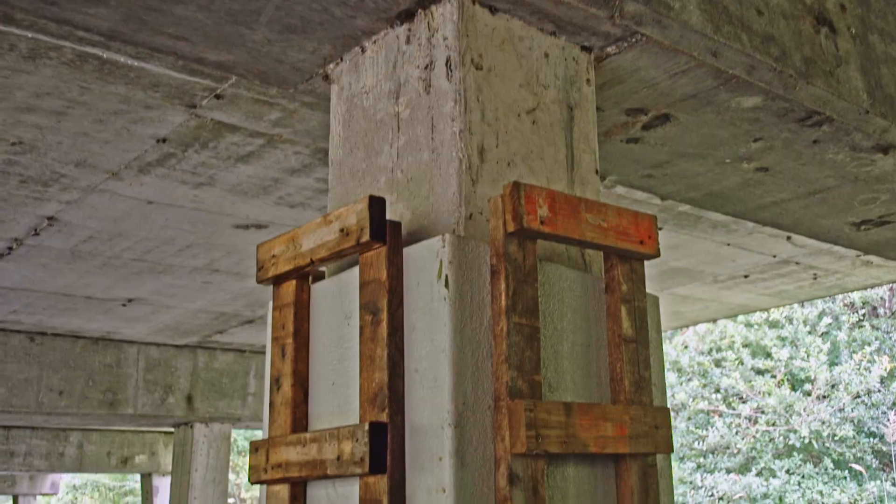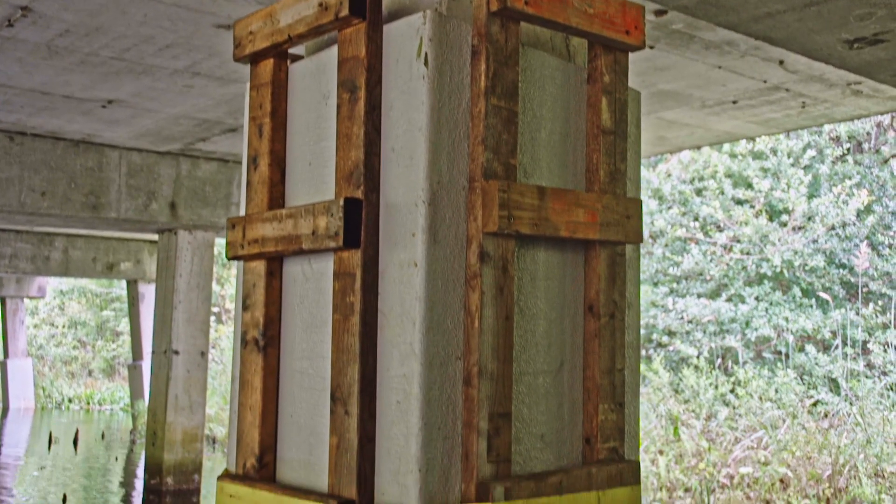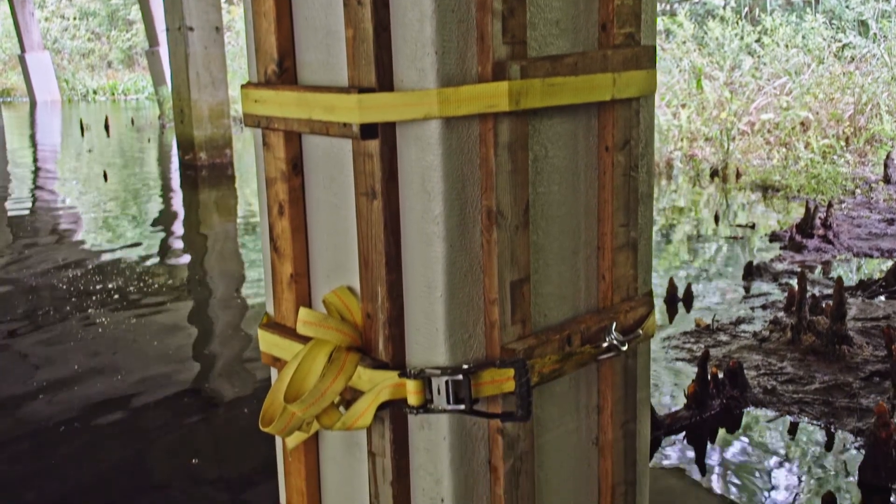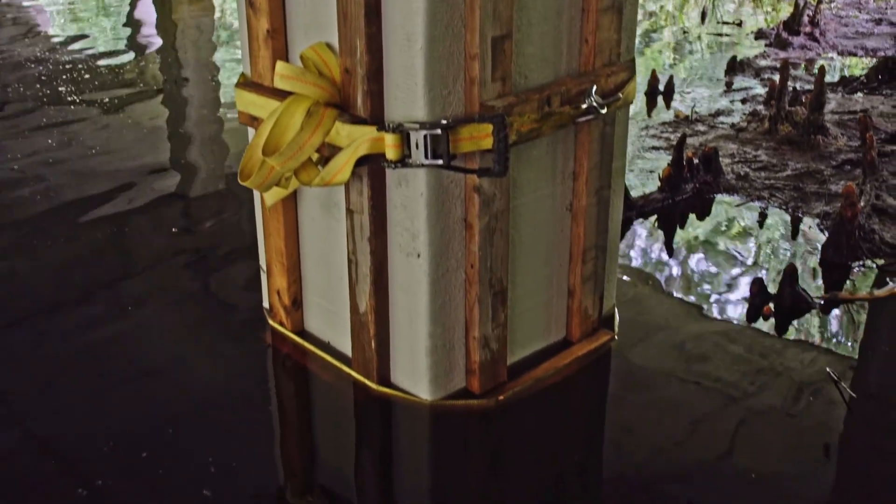The reason for the stiff backs is once we go to fill this pile, the fiberglass jacket without these would oval out. We want this to stay nice and square, so we'll put stiff backs on, secure them with ratchet straps. That way when we put grout in these jackets they won't turn into circles — they'll stay nice and square.